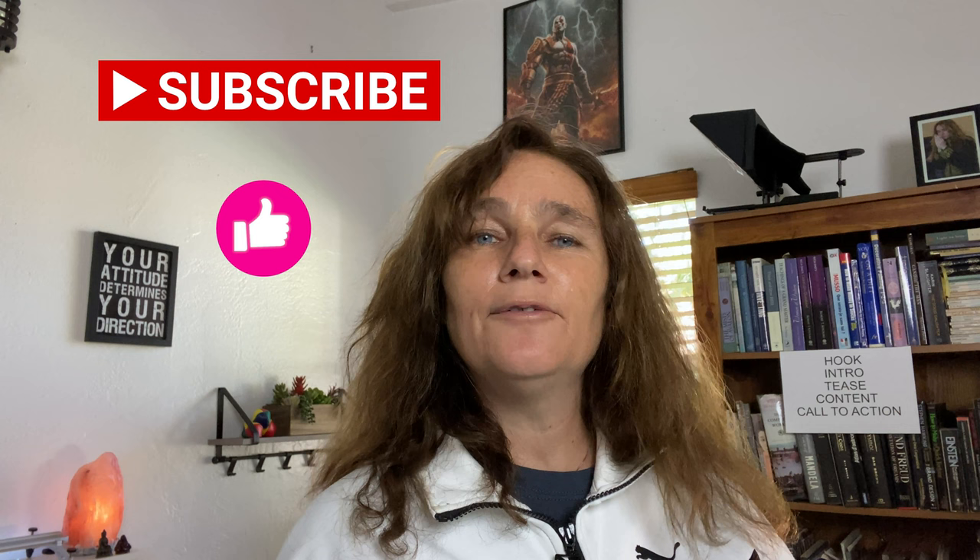Make sure you press like and subscribe to my channel if you like this kind of content. I will help you produce faster and better content. I would love to have you stay on my channel, and I hope to see you around. Have a beautiful day — see you soon!